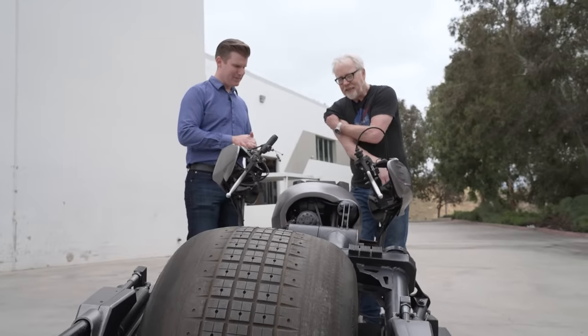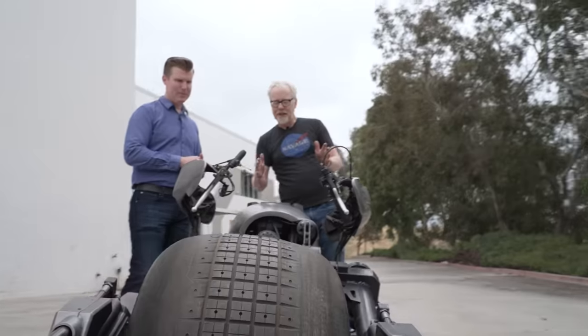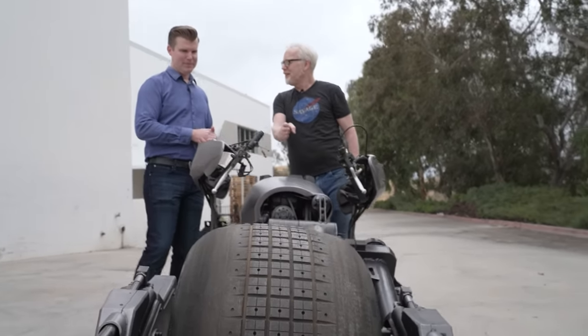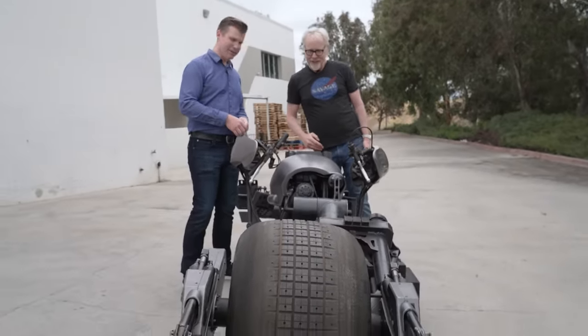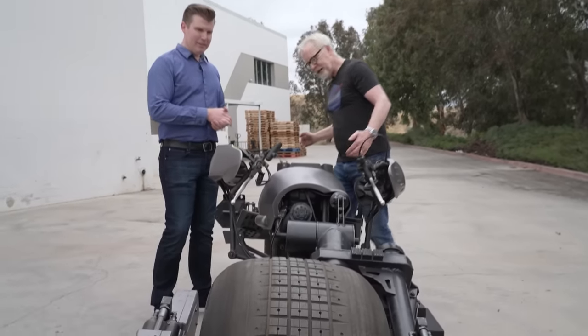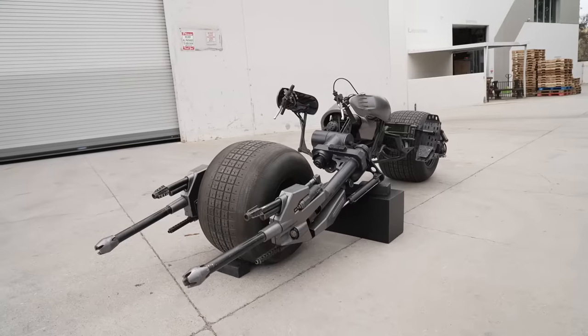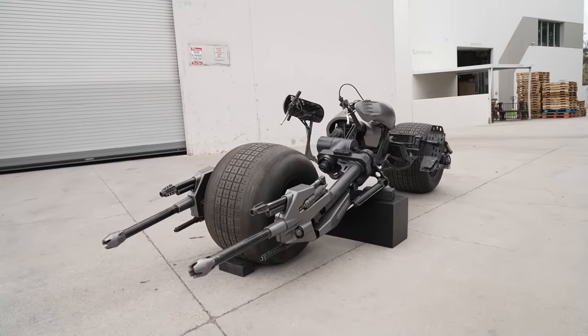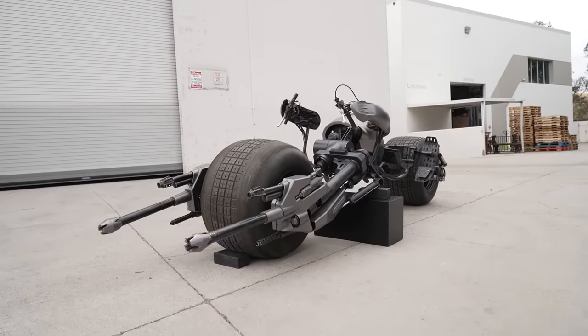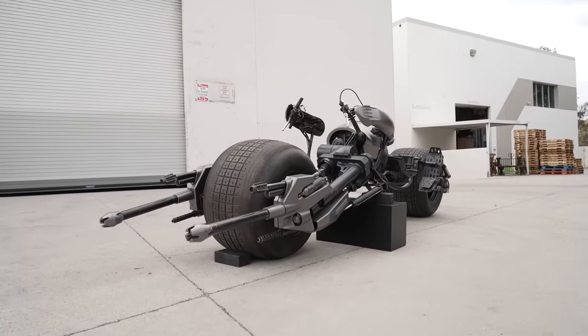First of all, I'm kind of astounded because it never really occurred to me, but Batman isn't on the center line of the wheels on this vehicle. They're offset — they are actually in line with each other, but the seat is off by a few inches. The rider's off. Interesting — that must have made driving this kind of special.